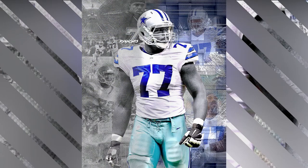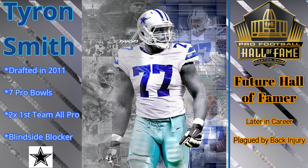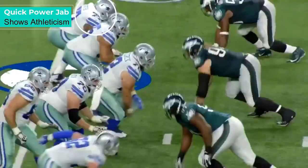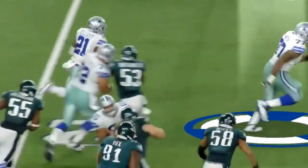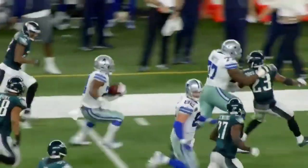First we're going to start off with Tyron Smith, Mr. Pterodactyl arm. This guy is so big that when he uses an arm brace it's a knee brace for a normal guy. We're going to take a quick look at his quick jab and show his athleticism as he takes the linebacker and just pushes him to the side. Gets downfield and this is a guy I would not want to get in front of. Always bringing out room.